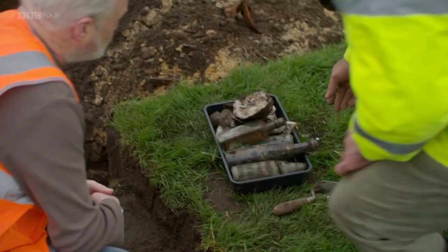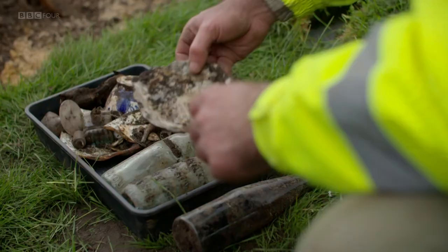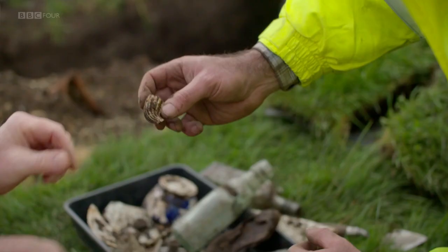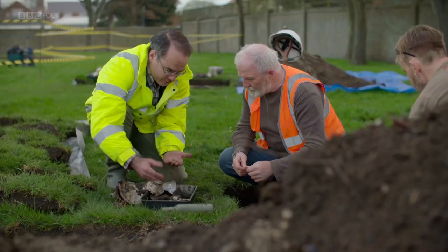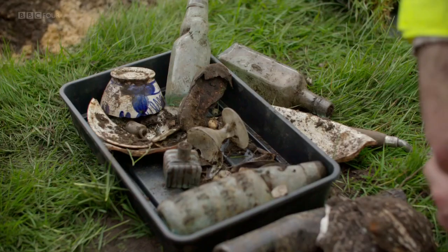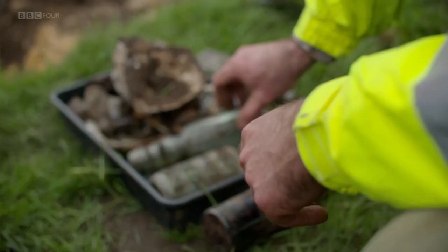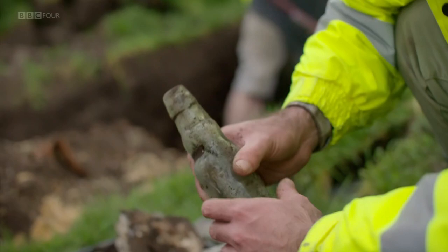Up until about the 1890s, waste looked much like it did in prehistoric times — ash from domestic fires, bone, shell, and broken pottery. But this period sees a proliferation of packaging waste. There are bottles for fizzy drinks like lemonade — the kind with a marble in the top to keep in the fizz. This is a penny ink bottle: it came with the ink inside and a cork, and when finished you just chucked it away. This is the beginning of the throwaway society.